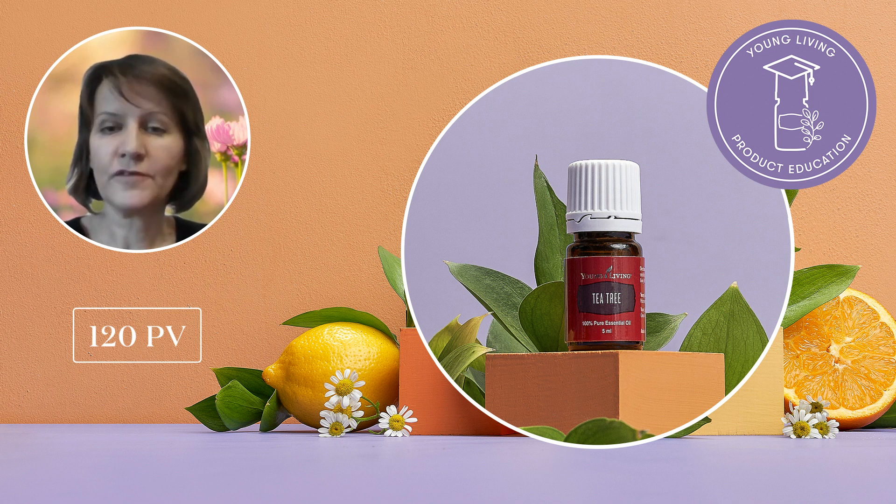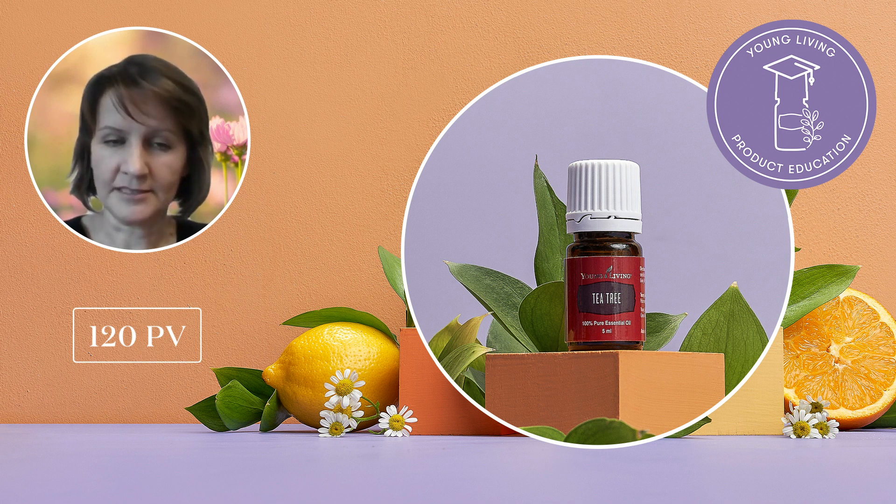It also helps support healthy looking hair and scalp and can be used as a natural deodorant too. To experience feelings of ultimate relaxation, dilute a few drops into 10 milliliters of Young Living V6 Enhanced Vegetable Oil Complex and rub it into your tired muscles. Given its versatility, Tea Tree is a must-have essential oil for every home.